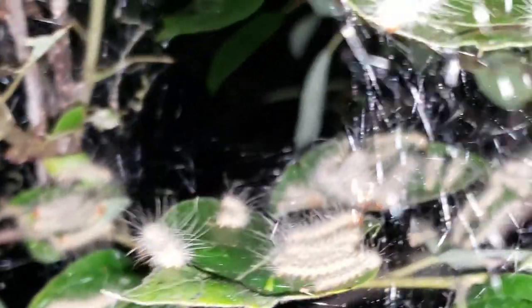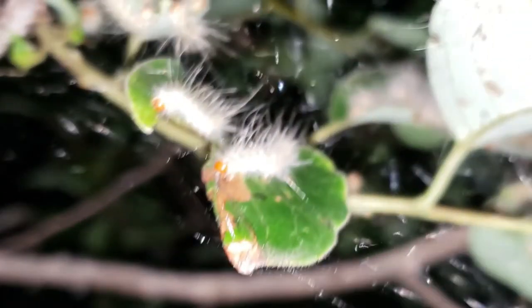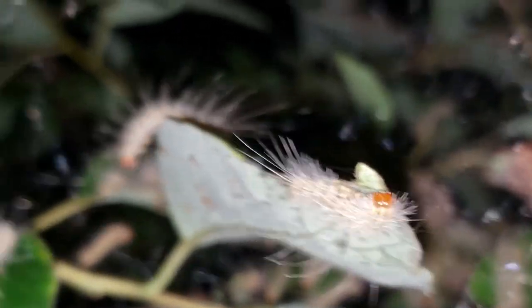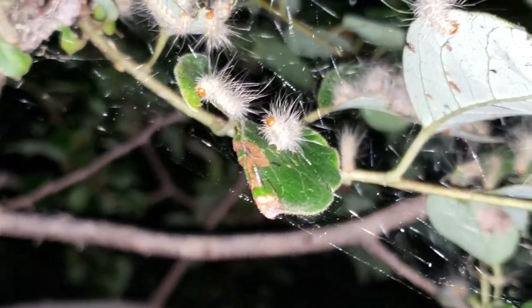They're also known as somewhat of a pest species, though to be fair, all they tend to do is damage ornamental trees, which recover fairly quickly. So calling them a pest, to me at least, seems like a fair bit of an exaggeration. They're a pest to human eyes, who would prefer a tree look nice over having an interesting organism in front of them. They're also somewhat toxic and have been known to cause problems in horses.